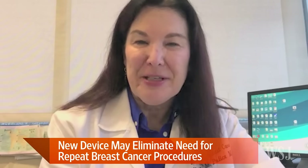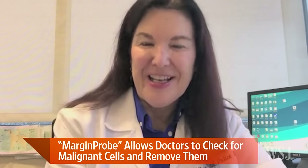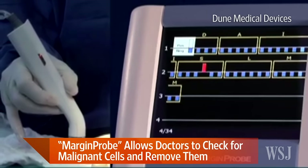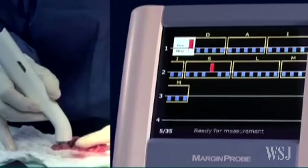Dr. Polis, I understand you use the Margin Probe. Can you tell us what kinds of results you're seeing with it? Sure. I use Margin Probe for all my lumpectomy cases and it's been a wonderful thing. It's a huge patient pleaser and it's lowered my personal re-excision rate from around 13% to 15%, down to around 3%. That's incredible. Can you explain to us what clean margins are and why surgeons strive for them after breast cancer operations?